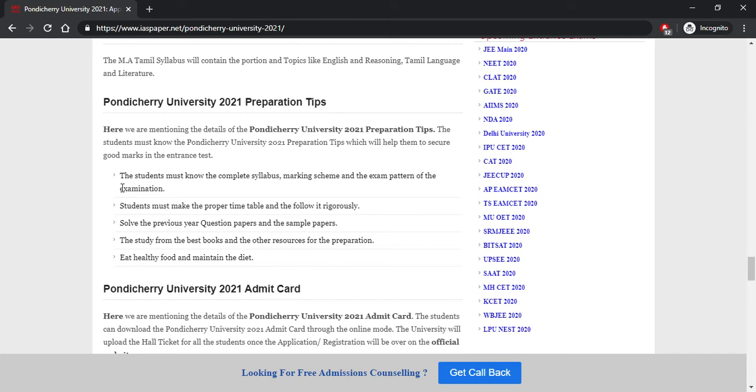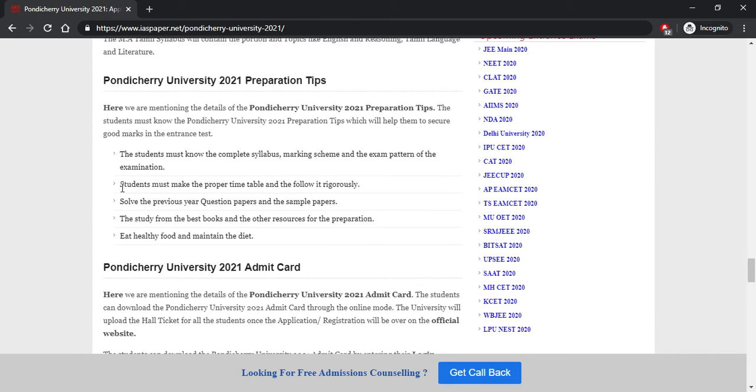Preparation tips are very important to help students perform well in the entrance examination. Make sure you know the complete syllabus, marking scheme, and exam pattern. Prepare from a rigid timetable and follow it rigorously. Solve previous year question papers and sample papers. Refer to the best books for complete knowledge. Also maintain a healthy diet and proper sleep schedule.